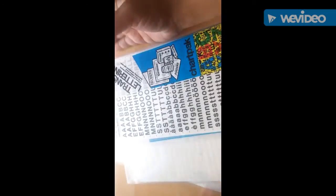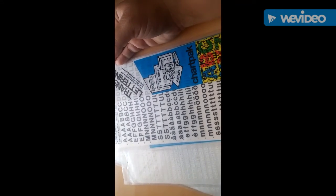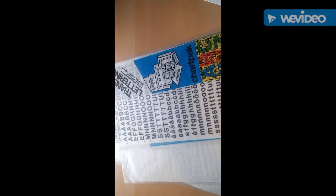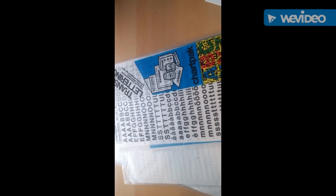So yeah, that concludes my haul - hope you guys liked it. Ten bucks, I can't believe I got all that. I think I got a good deal. Comment below if you have any questions, and if anyone knows what that wax thing is please let me know. All right guys, have a good day, I'll see you next time, bye!